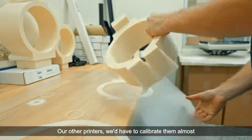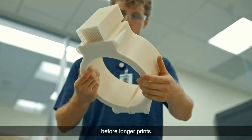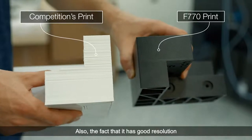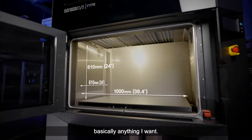Our other printers we'd have to calibrate almost before every print, and that takes time. With the F770, it's one calibration before longer prints and we're confident it comes out right. Also, the fact that it has good resolution and a really large build volume means that I can print small parts, big parts — basically anything I want.